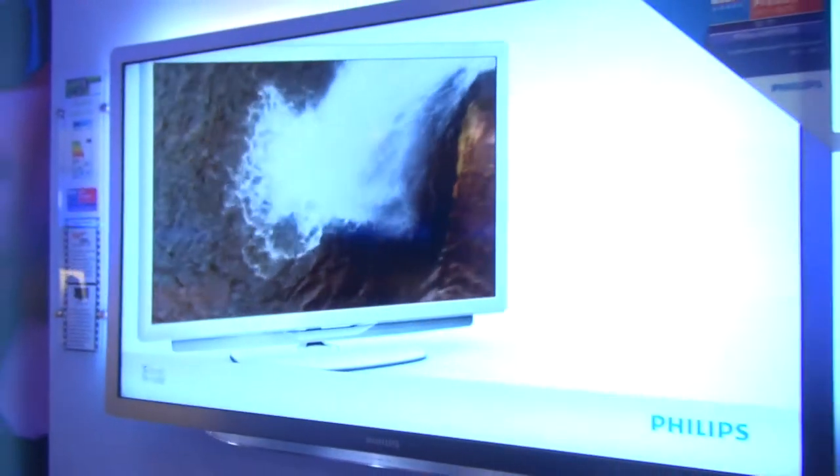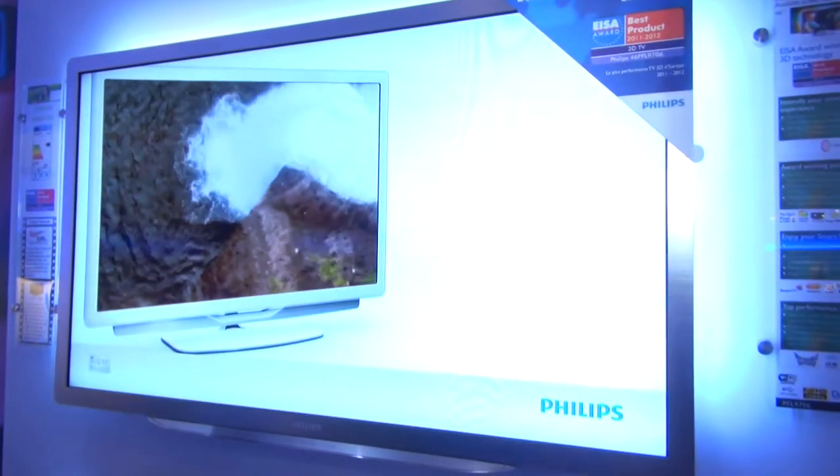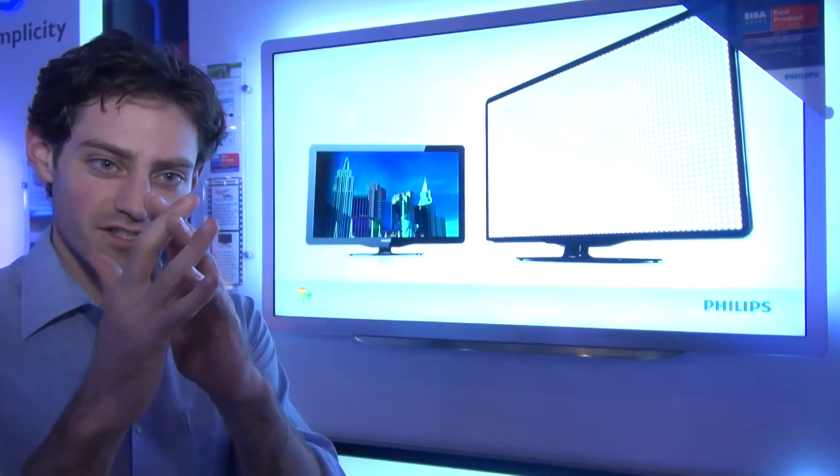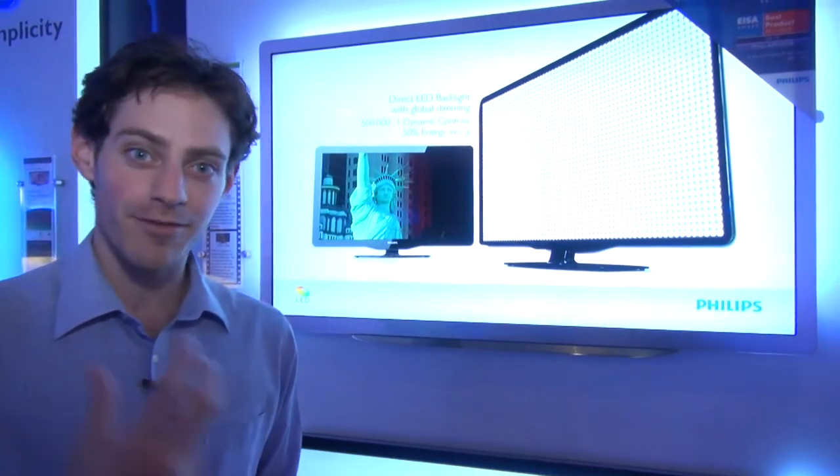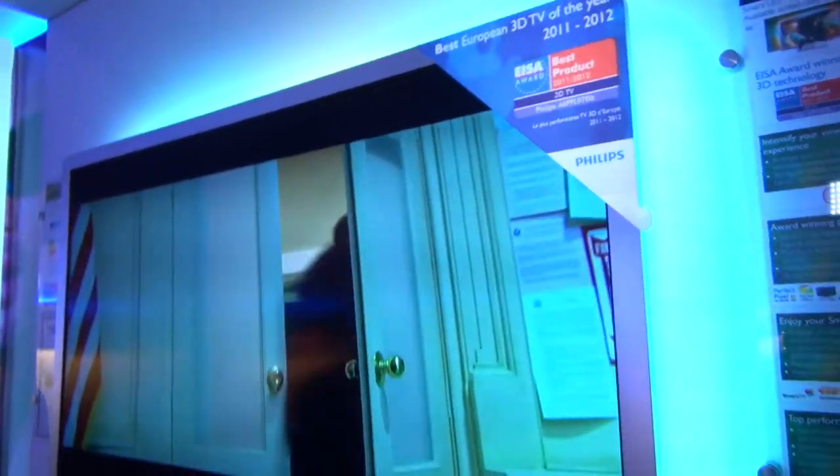Philips explained to us that the eye of a moth is one of the least reflective eyes in nature, and the reason for that is that there are loads and loads of tiny little raised dimples on the surface of a moth's eye. These absorb light rather than reflecting it, and in the moth's case, that makes them less vulnerable to predators. In the TV's case, it makes it less vulnerable to reflections.